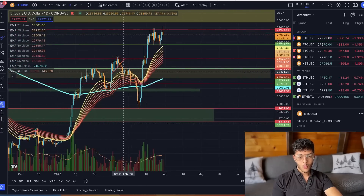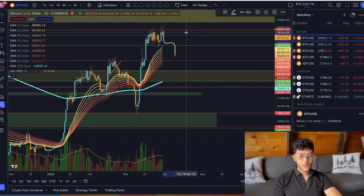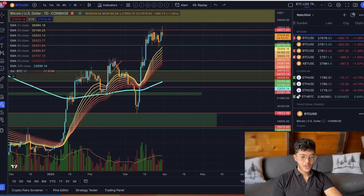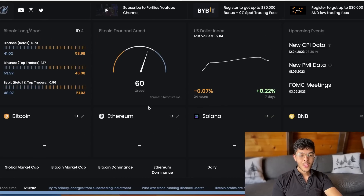A lot of people are probably going to start getting a little scared if we drop by a couple of thousand dollars, especially considering the fear and greed index still sits quite high at a reading of 60. Fortunately, retail is now majority short — we've got 0.7 long positions for every short, which is nice to see because top traders are still long. That is always interesting to note.